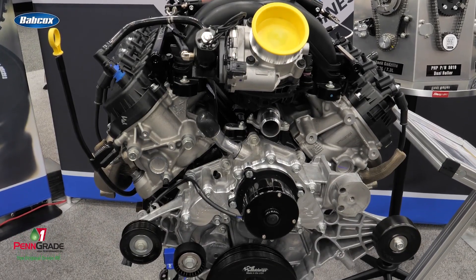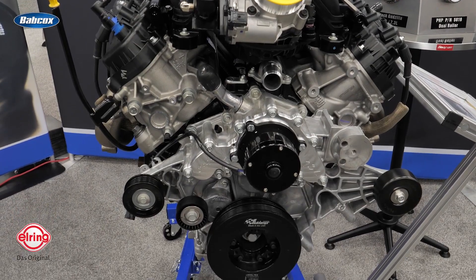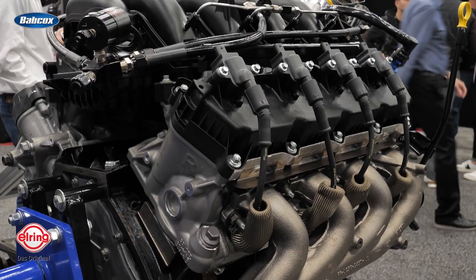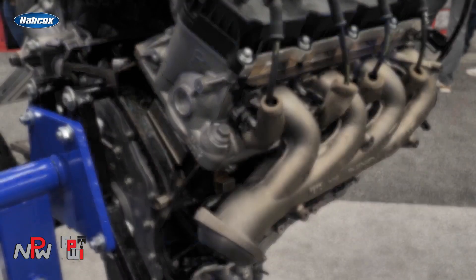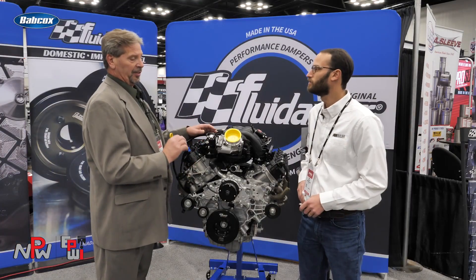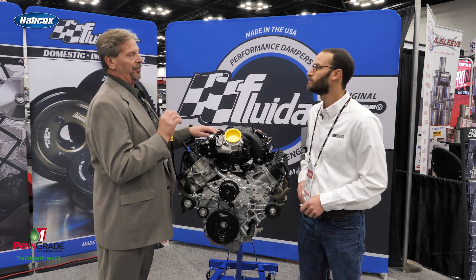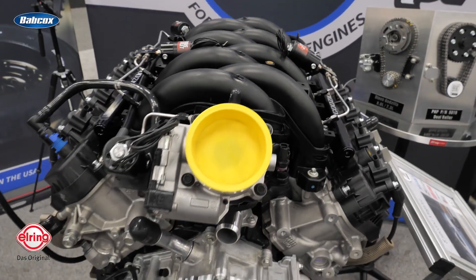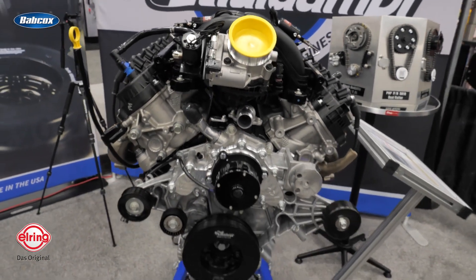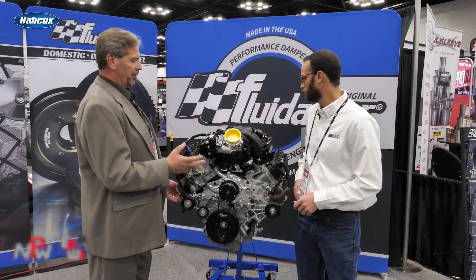To get there, it has a custom camshaft in it, custom valve springs, forged pistons. We have Molnar rods, but it's stock factory bearings, stock factory rings, stock factory bore. We do have an electric water pump on it, and we have headers — this doesn't have headers on it here, but we do run headers.